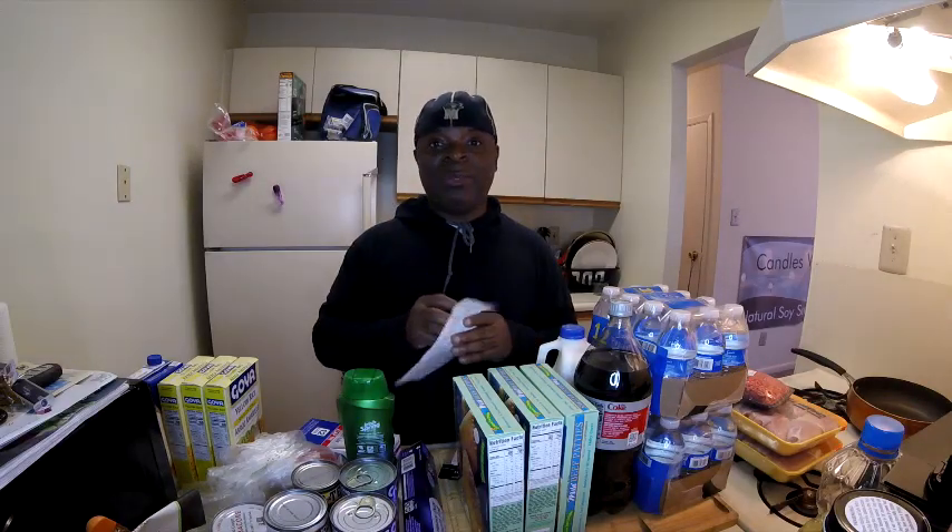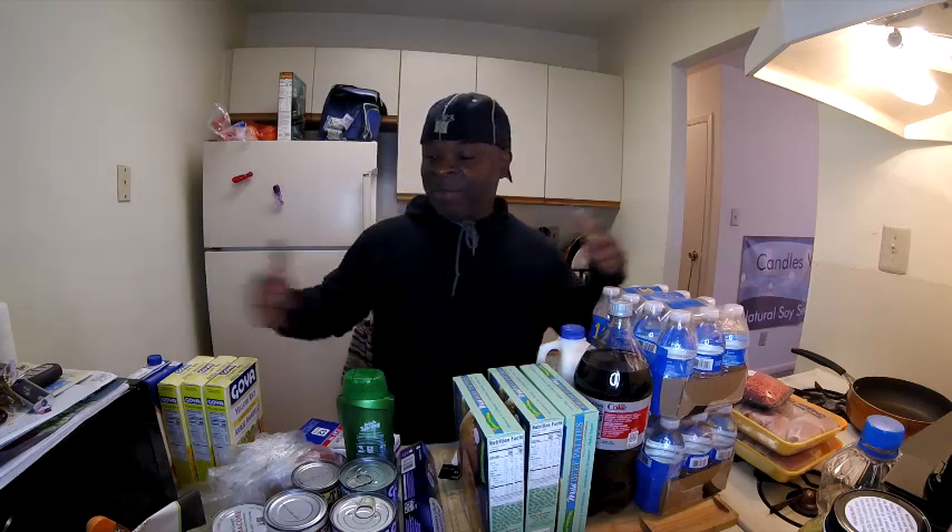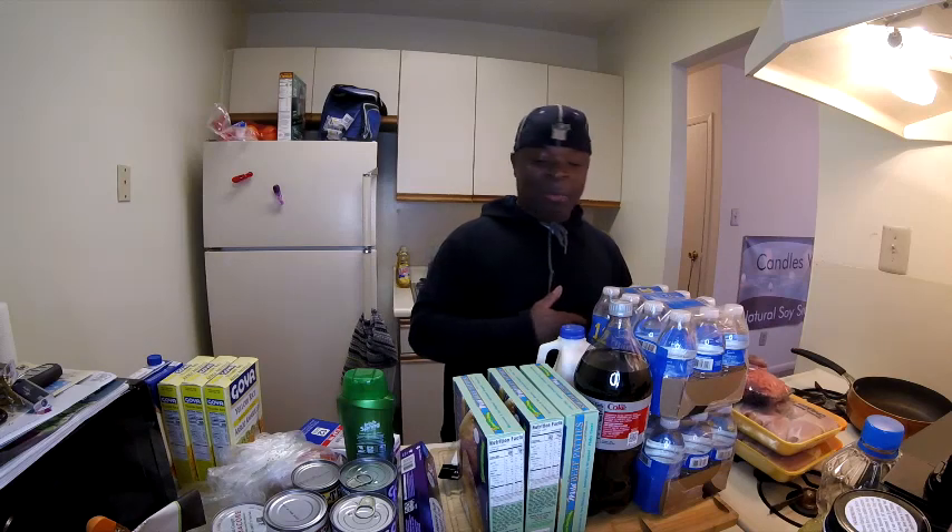What's up guys, I'm Anthony and welcome to After Van Life. This morning I went to Walmart and did some grocery shopping — I spent about $65. I thought maybe I'd just do a mini grocery haul for you guys today. I have everything laid out, so let's get started.